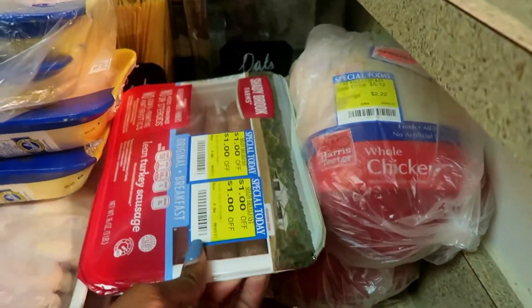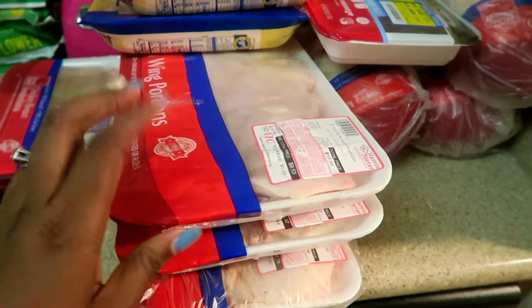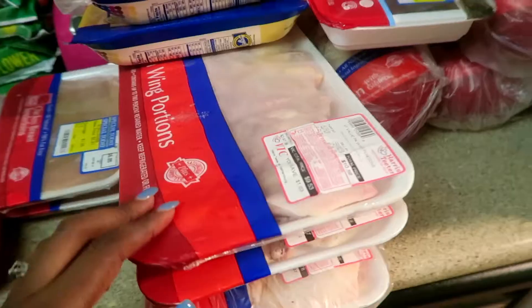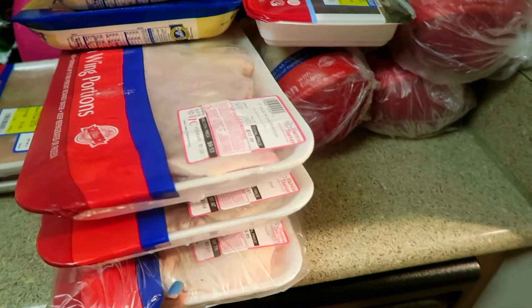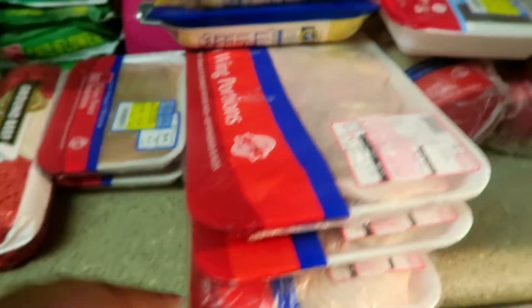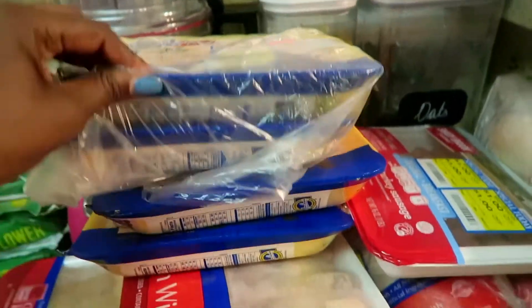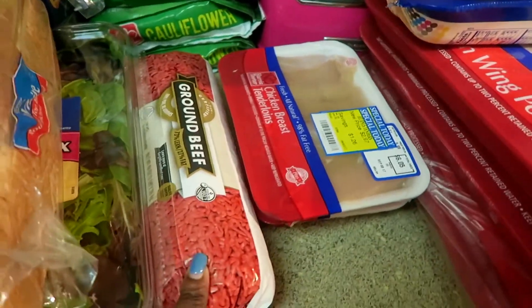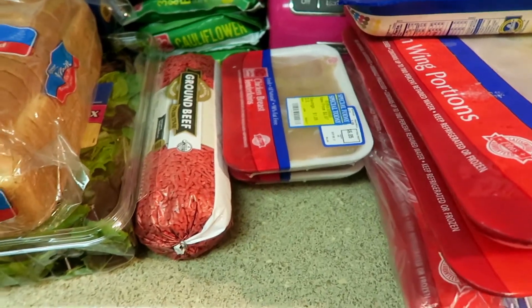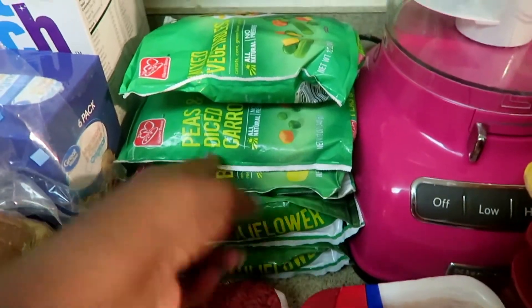I have two things of wings, then I have quarters, and then I have boneless chicken thighs — I have four of those — and chicken strips. I have one package of ground beef; that's the only beef I bought.